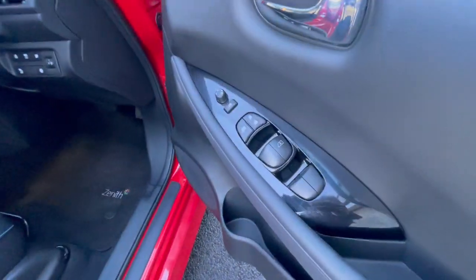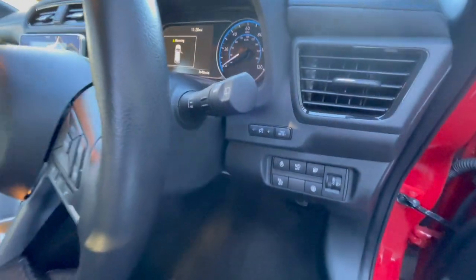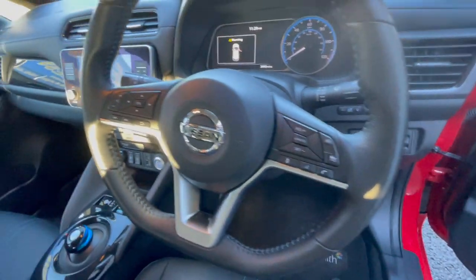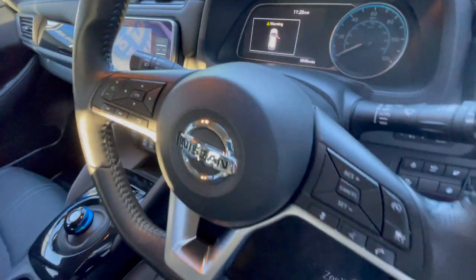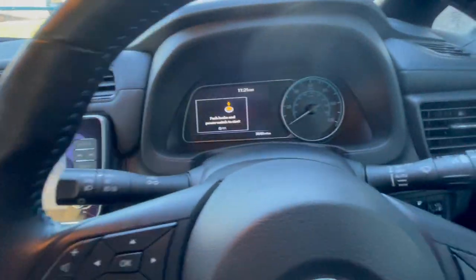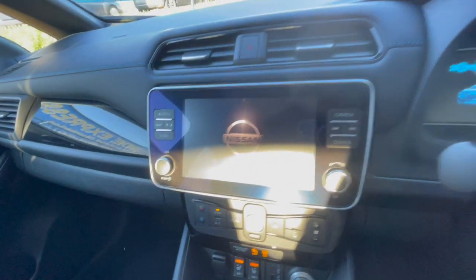As you can see, it's got electric windows front and rear, electric door mirrors, heated steering wheel, heated seats, automatic wipers, cruise control, speed limiter, automatic headlights, a good stereo, and DAB radio. On the left-hand side of the steering wheel there are all the controls for selecting your dash display.